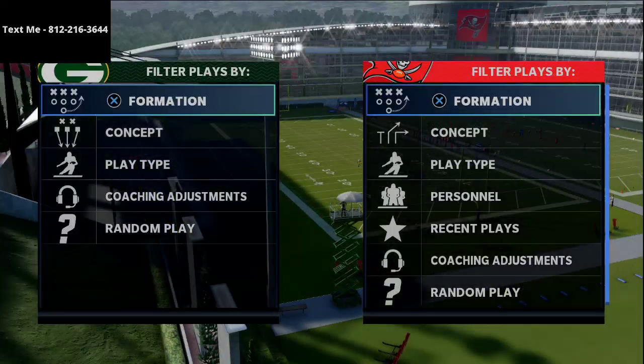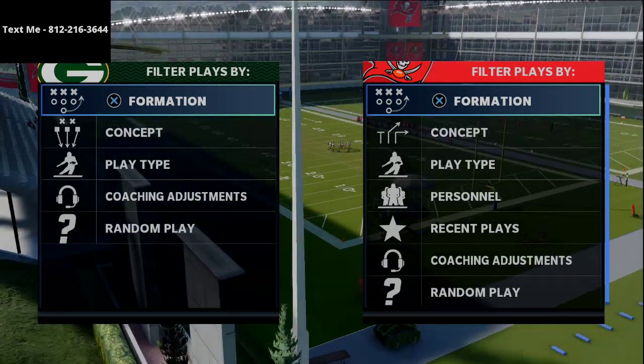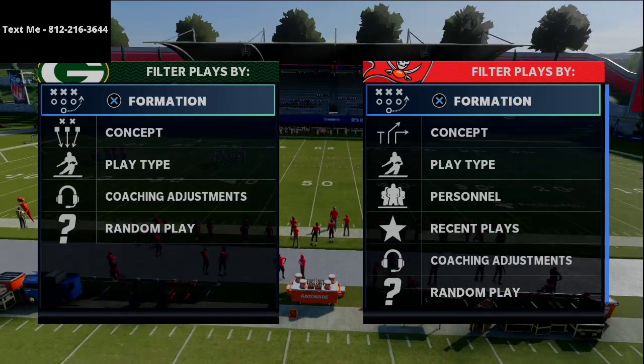In this video we're going to be breaking down a nice way to beat a lot of the popular ways people like to defend the strong close offense. What's up guys, my name is Cody.